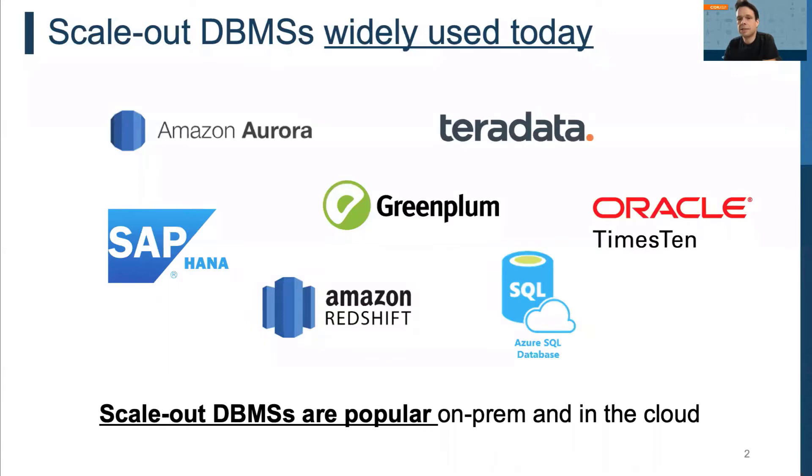Today, scale-out database management systems are widely being used in industry and are not only popular for on-premise installations but also dominate the cloud market. The main reason for this dominance is that scale-out DBMSs typically offer an economically more viable option compared to scale-up solutions, since a cluster of inexpensive commodity machines can handle large amounts of data instead of one potentially very expensive machine.